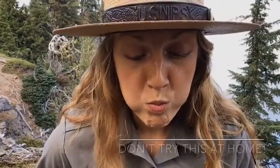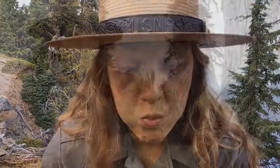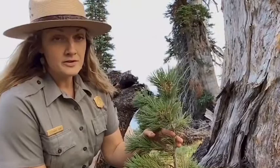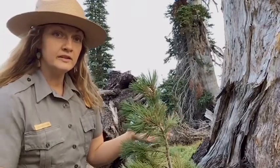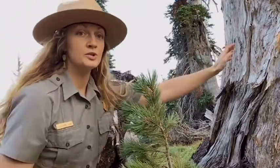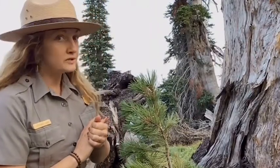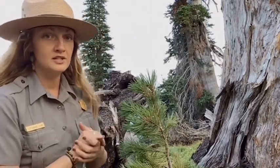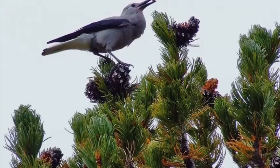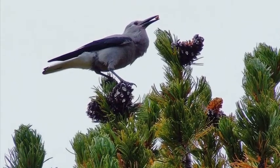Can you imagine trying to hold 150 seeds — about the size of peanuts — in your mouth at one time? Clark's Nutcrackers have incredible memories. Once they have a full pouch, it is time for them to hide the seeds. They typically store seeds in holes in the ground or in tree nooks. They use their beak to dig a hole, then deposit about three to seven seeds from their pouch, cover the hole, and continue this process over and over. By November, most Clark's Nutcrackers have cached upwards of 5,000 to about 20,000 seed caches.